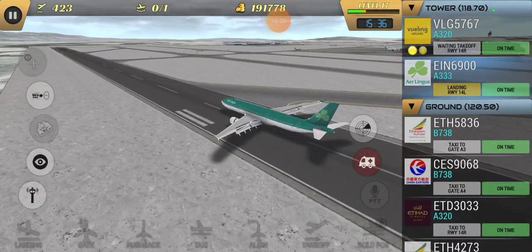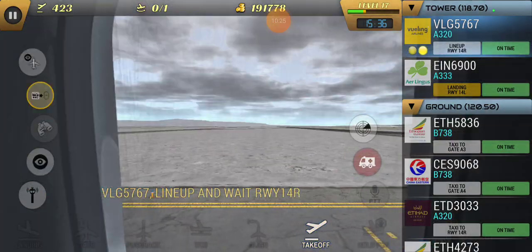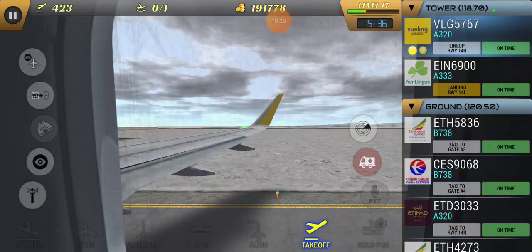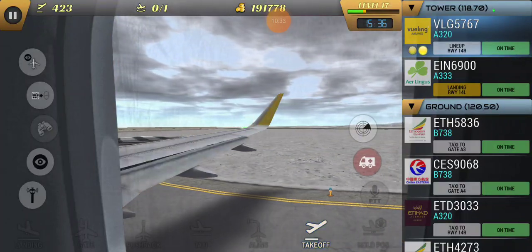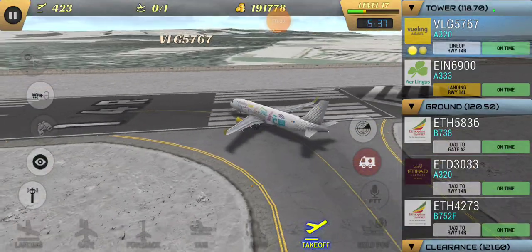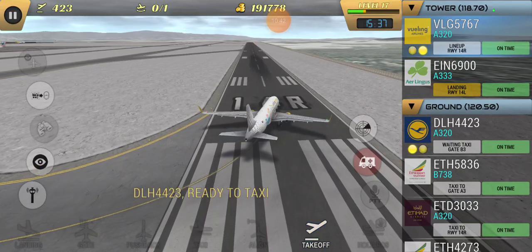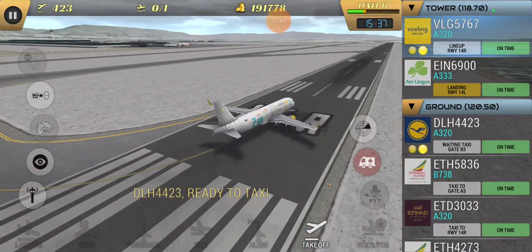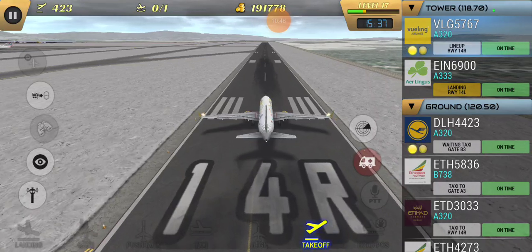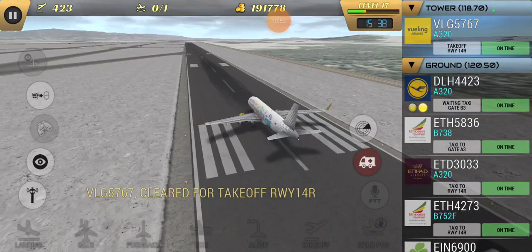Continental 132, contact departure. 132, have a good day now. VIII-4-0, runway 4L, cleared for takeoff. Clear, 14.